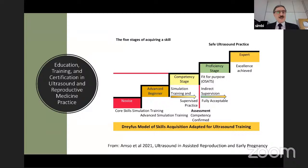Now we come to a very important point close to my heart — education, training, and certification in both ultrasound and reproductive medicine. This is the approach we have adopted for skills acquisition in our education academy: a well-documented, time-tested model for acquisition of skills, starting from novice to becoming an expert, going through stages from novice to advanced beginner, competency, proficiency, and becoming an expert.